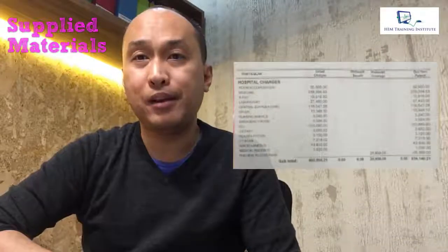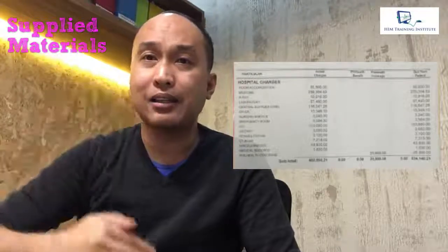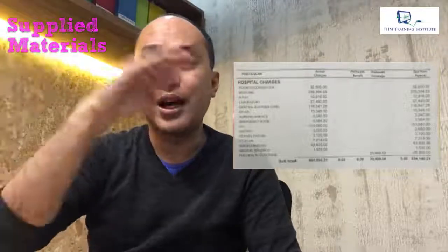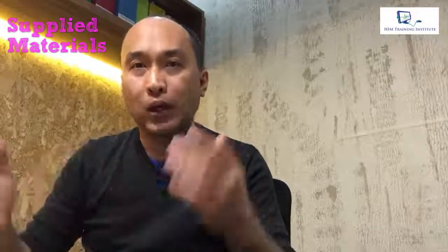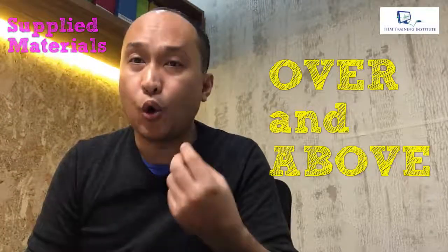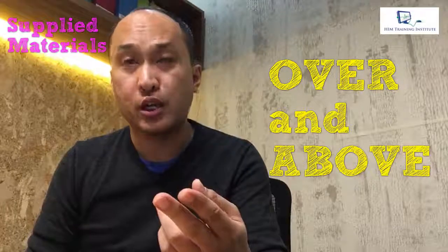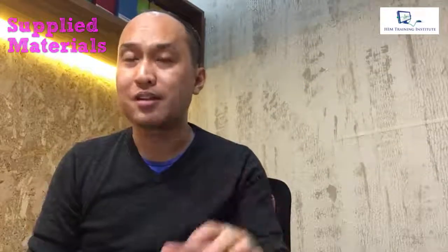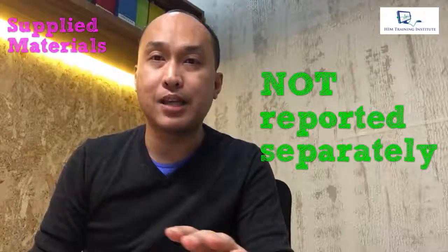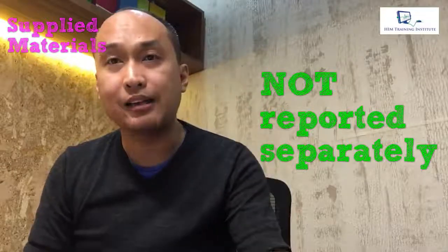This brings us back to our local bill, where everything is itemized — even gauze, cotton, and alcohol — all listed line by line. The concept in CPT-4 is different. Only those supplied materials that are over and above what is typically used in a procedure will get billed. If a procedure typically uses seven pieces of gauze or ten pieces of cotton, those are not billed separately — they are already included in the payment set for that operation.